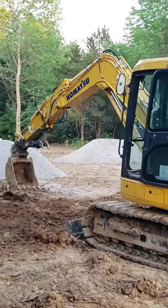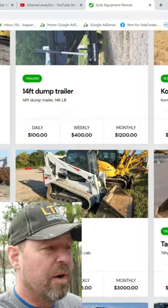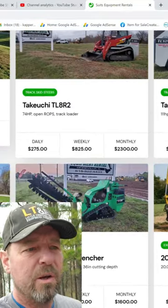Guess what machine is going to be delivered tomorrow to Project 291 — you're not going to believe it! It looks like he does equipment rentals; I know where I might be renting my next one. We're getting it for a full month, so let's check it out. I hope you join us on Project 291.